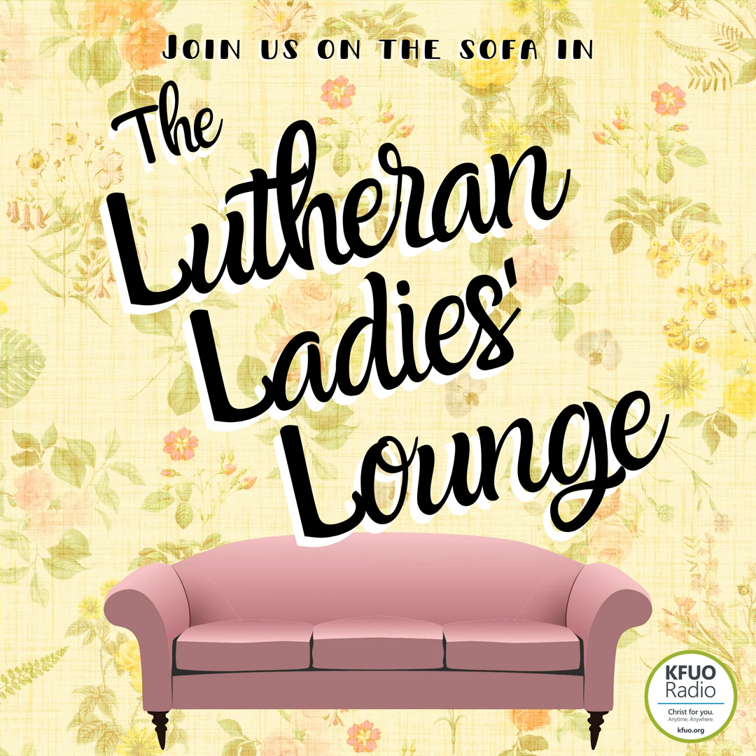You're going to want one of these original Bree Korzevsky pieces of artwork because we all want one. Find us on Facebook in the Lutheran Ladies Lounge. Find all of our episodes at KFUO.org slash Lutheran Ladies Lounge or on your favorite podcasting app. You're listening to the Lutheran Ladies Lounge podcast. I'm Sarah, I'm Erin, I'm Bree, and I'm Rachel.